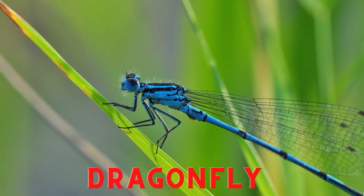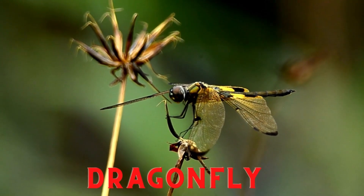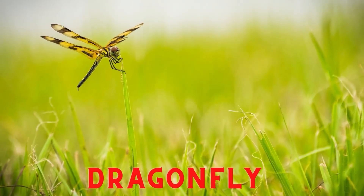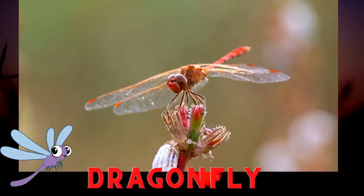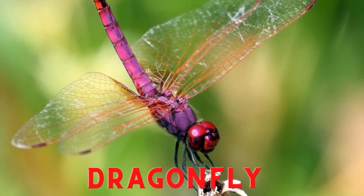Dragonfly. Dragonflies are small insectivorous animals and have wings to fly. Dragonflies usually eat small insects and reproduce by laying eggs, making them oviparous. The main habitat of dragonflies is forest areas, rice fields, rivers, gardens, lakes, and others.